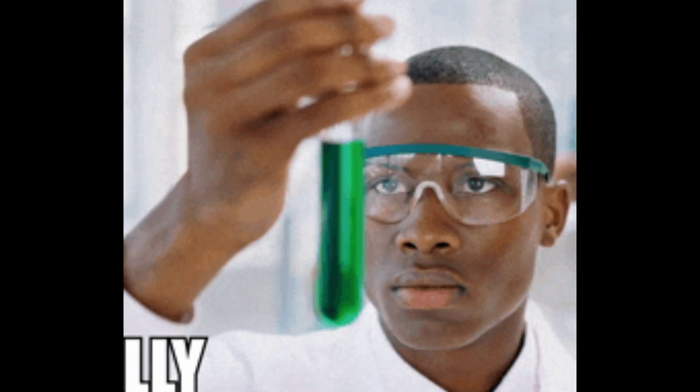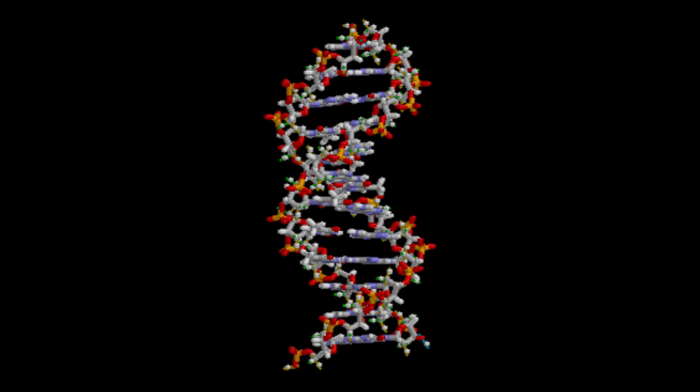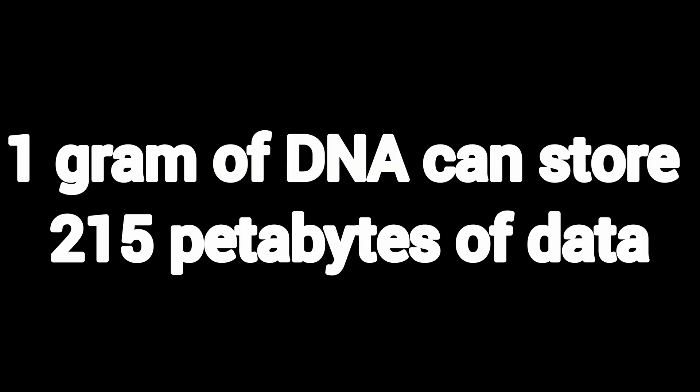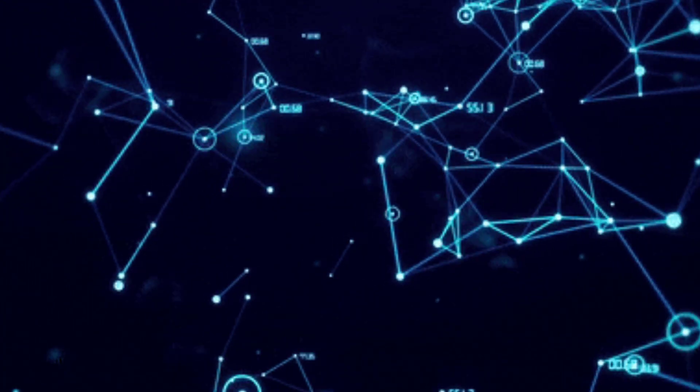DNA data storage. Scientists have found ways to store data inside actual DNA strands. It's insanely compact — one gram of DNA can store 215 petabytes of data. That's basically the entire internet. Not ready for consumers yet, but it's being tested.